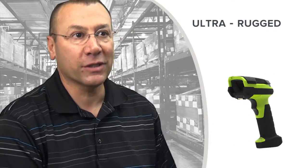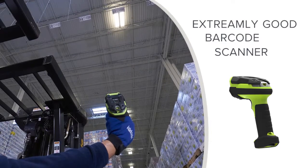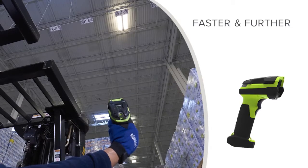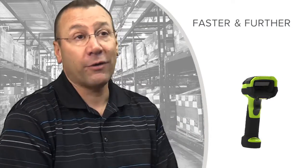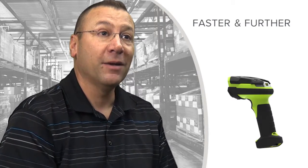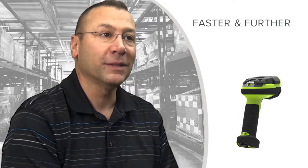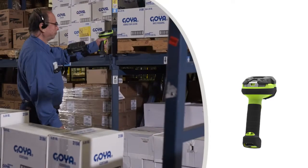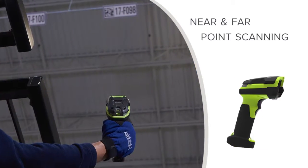What makes this series different from everything previously offered by us or our competitors is that it's an extremely good barcode scanner. We'll read barcodes faster and further than ever before. In addition to reading further, this class of products reads much faster — sometimes called snappier — with time to decode that's second to none and near and far point scanning better than anything in the marketplace before.